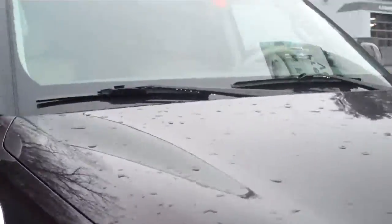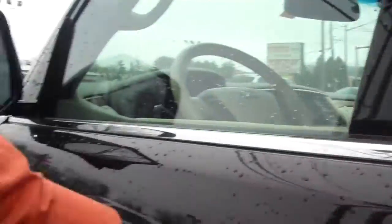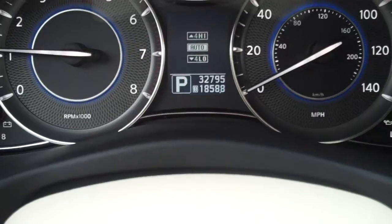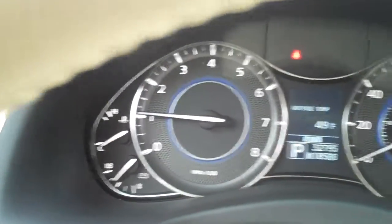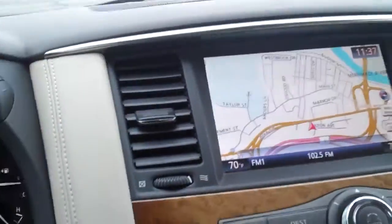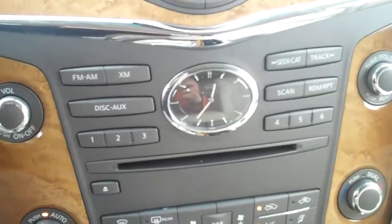I'm going to get behind the driver's wheel and start this up to show you what the gauges look like. I apologize about the wobbliness with the camera — using just a little flip camera. Currently this vehicle has 32,795 miles on it. Height adjustable and telescoping steering wheel. There's your factory navigation system, all the gauges in the middle including the signature Infiniti analog clock.